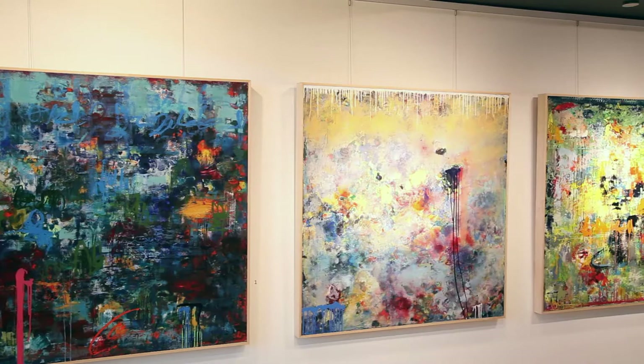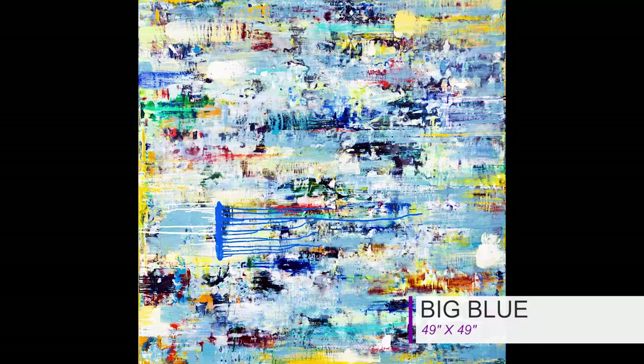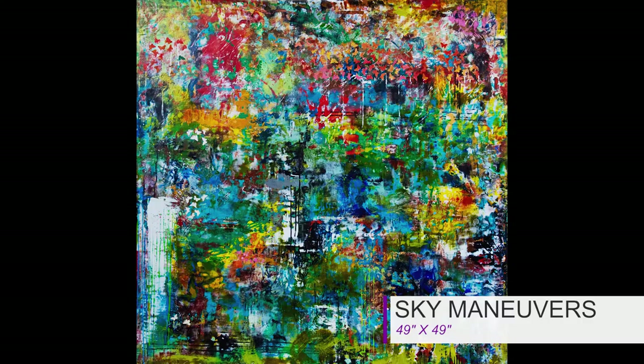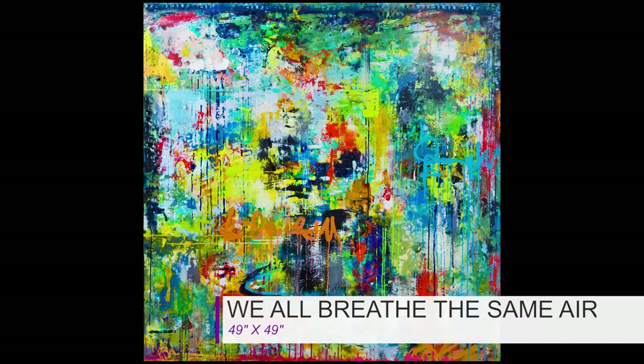Her work is such a great fit for this space, not only because of how beautiful and unique it is, but because this body of work is based on her travels. Each experience that she has, she gets to really react and respond to the environment, the people, the place, the flora, the fauna — everything that she comes into contact with. That in turn gets processed and put back into her paintings, which is a really fun way to create work because you're constantly responding to your environment.